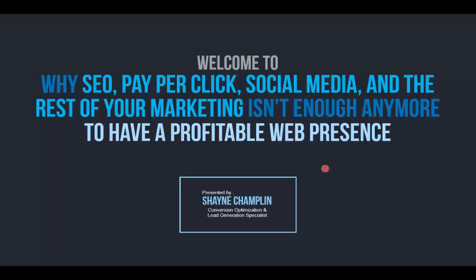Hello and welcome. My name is Shane Champlin and I am a conversion optimization and lead generation specialist. What that means is I help my clients — businesses like you — to get more customers and leads from their current website traffic and current digital marketing efforts.